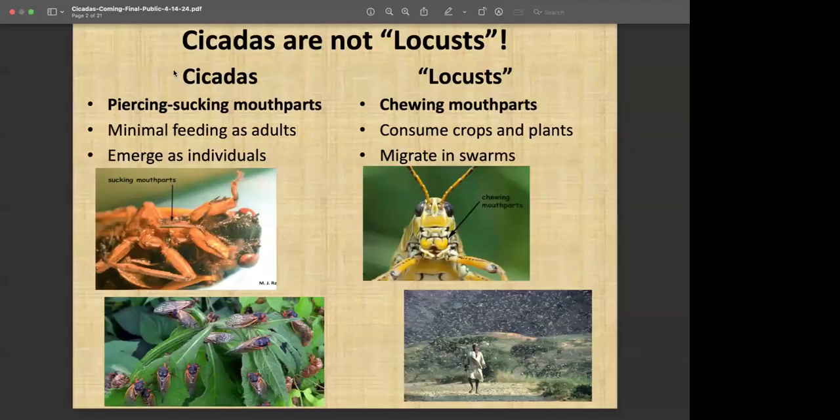They didn't use synthetic materials like we do today, and as a result of that they would feed on anything that was plant-made, particularly cotton. So these insects still could be a problem in other parts of the world where they do considerable damage to crops. But what we have coming out here probably the next month are not going to be locusts.